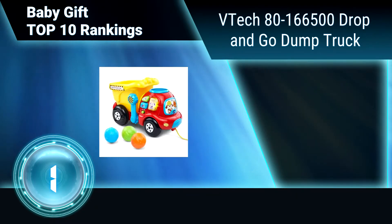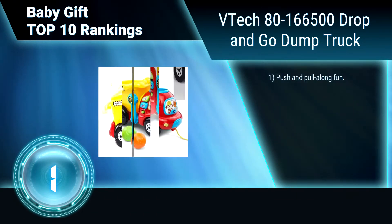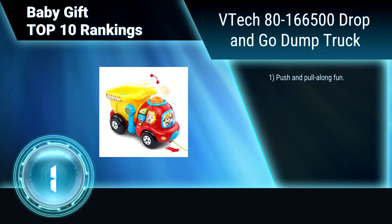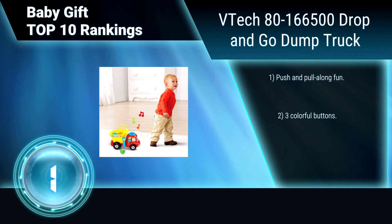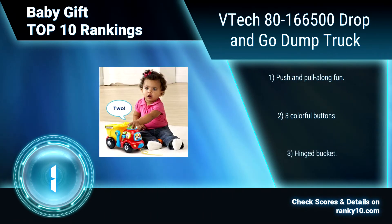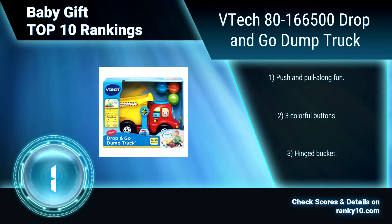Finally, Ranking Number 1: VTEC 8016-6500, Drop and Go Dump Truck. Learning is tons of fun with this truck. Drop a colorful rock into the top of this cute toy dump truck and watch it tumble into the bucket. Your little one will learn numbers as the interactive truck counts each rock. Push and pull along fun. Three colorful buttons. Hinged bucket.